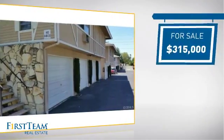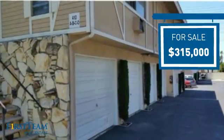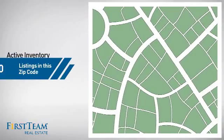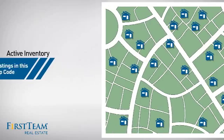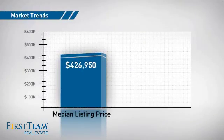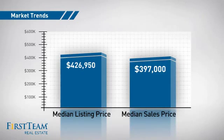Currently listed at just under $325,000, it offers an excellent value for the area. Wondering how it stacks up against the competition? There are now 20 homes on the market within this zip code, with a median list price of just over $425,000 and a median sale price of just under $400,000.